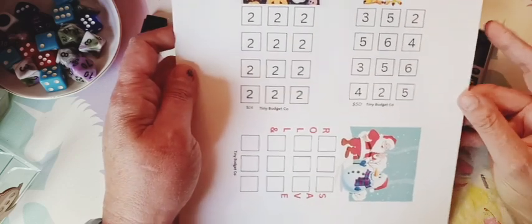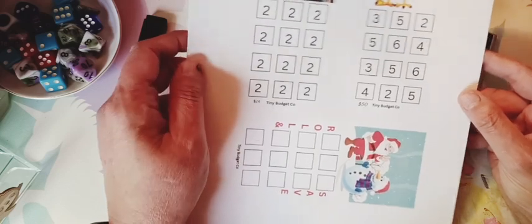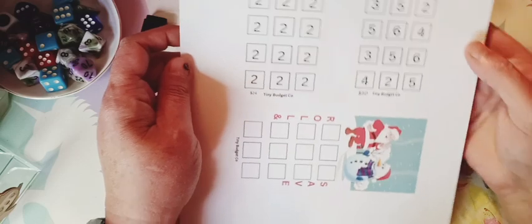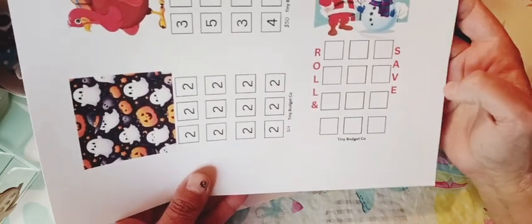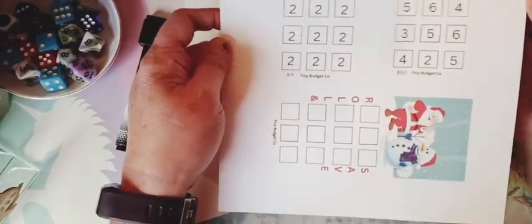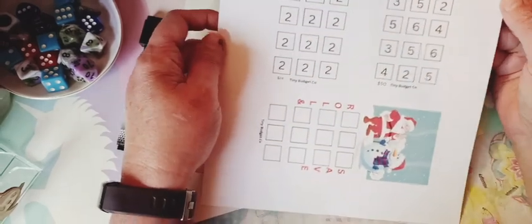I also made a turkey design — I was thinking pumpkin pie but you can use it for dessert or anything for your Thanksgiving dinner. Then I did a Santa with a snowman — it's a roll-and-save to save for Christmas or maybe stocking stuffers. If you'd like it, it's in my Ko-fi shop, just download and print it. It's a freebie — I hope you guys like it!